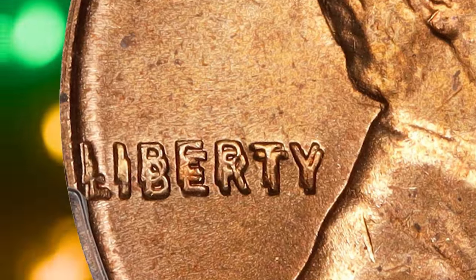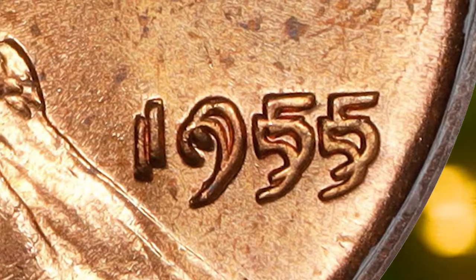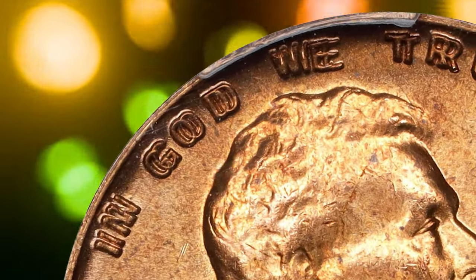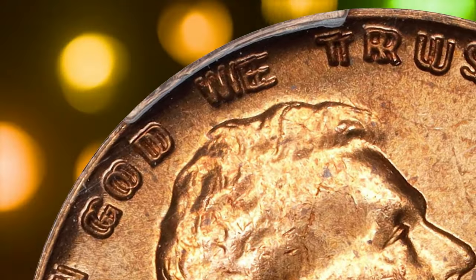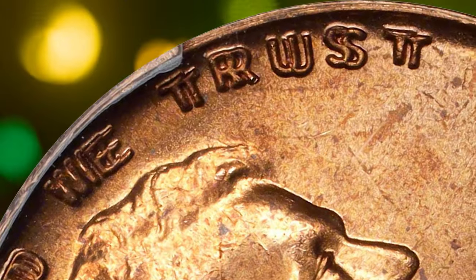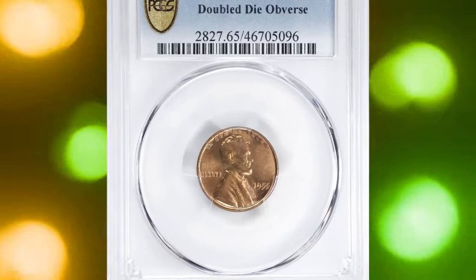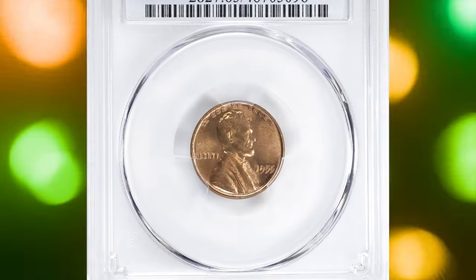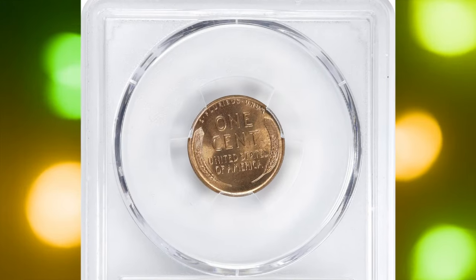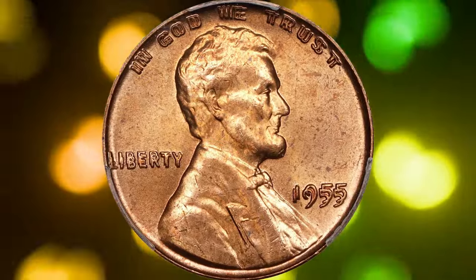Collectors should look for prominent doubling on the obverse, particularly in the inscriptions LIBERTY and IN GOD WE TRUST, and the date. The doubling is especially clear on the word LIBERTY and the digits of the date, with doubled images appearing as if they are slightly shifted or overlapping. This striking visual effect is the key identifier and what makes this error coin so sought after. This rarity sold for $45,600 on March 26, 2024 at Stack's Bowers auction.